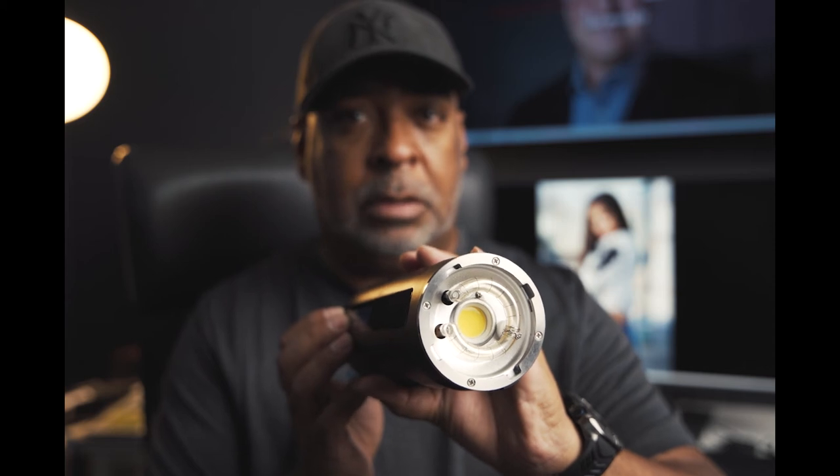Turning it on — very similar interface to the FJ400, you dial in your power settings. A little different from Godox where you use fractions to dial in traditional power fractions. With Westcott it's a 1.0 system I'll need to get used to. It also has a screw mount so I can mount it onto a light stand — similar to the Godox setup.